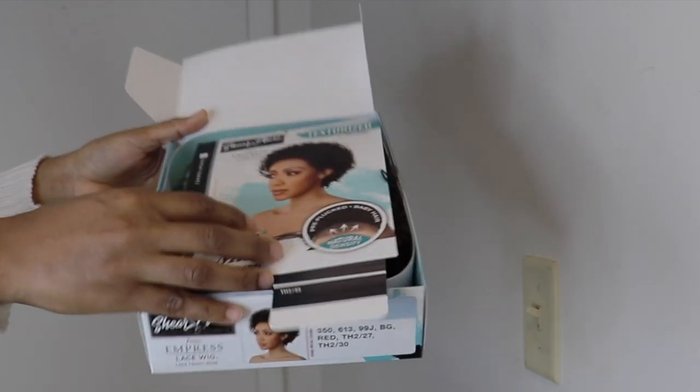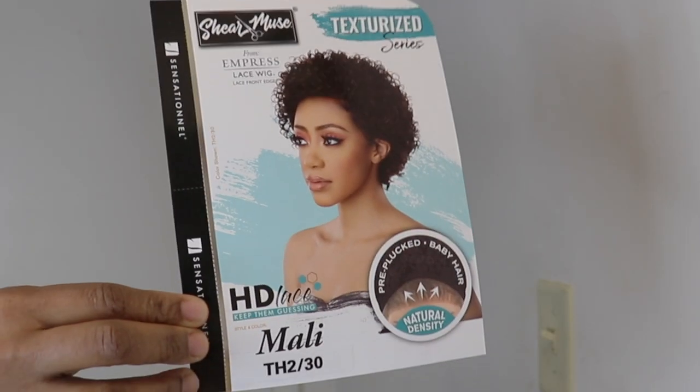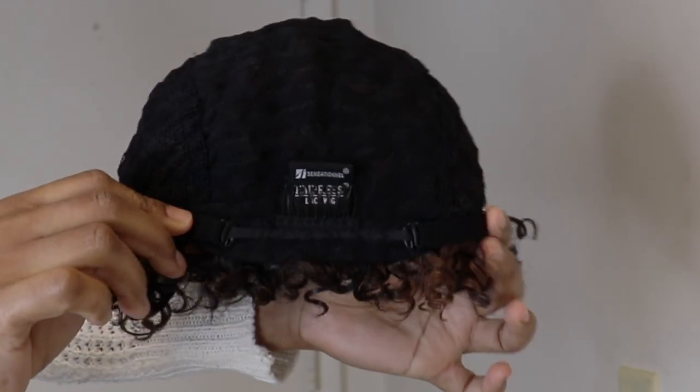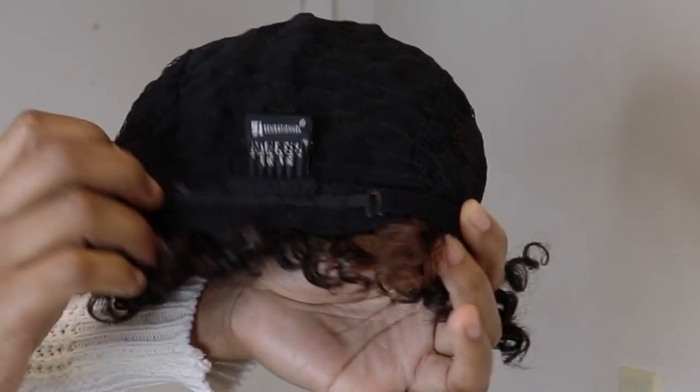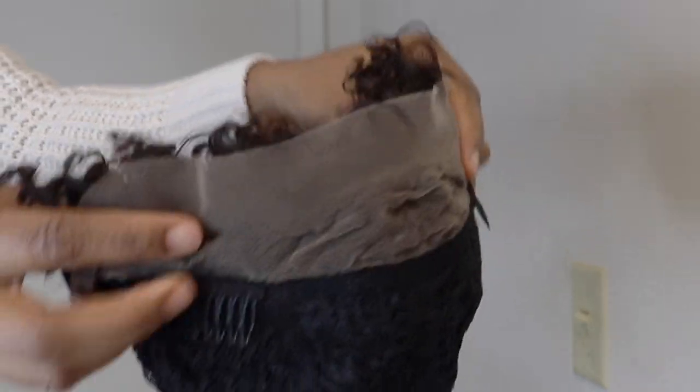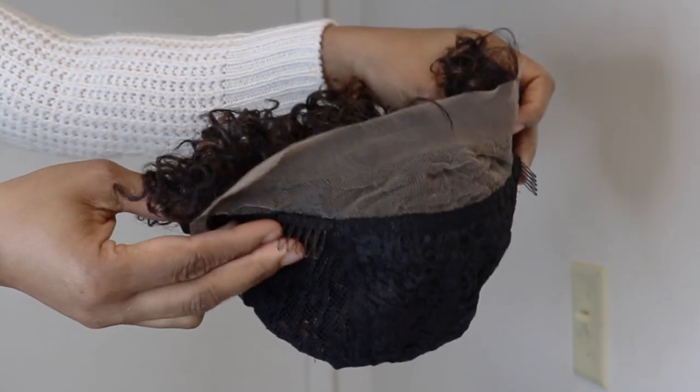I have it in the color TH2 slash 30. I'm sure I bought this unit in a 1B, but looking at the color palette I realized there is no 1B. This is an ordinary cap construction with a comb at the back, an adjustable strap, and two combs in the front. And as you can see, this is all the lace that we have to work with.